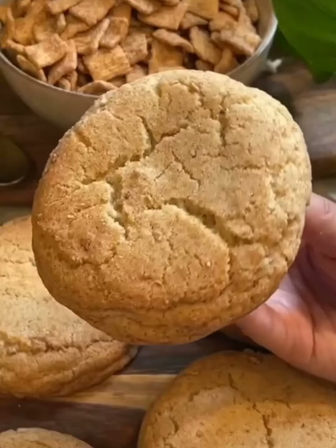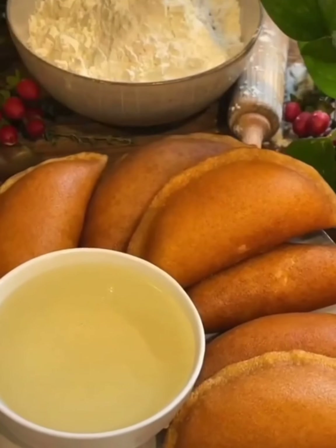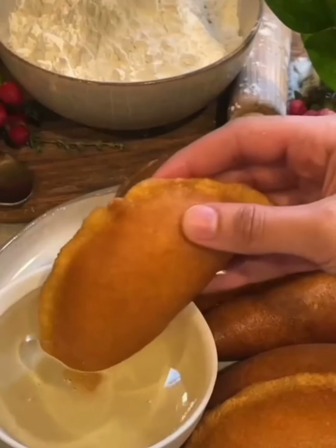Cinnamon toast crunch snickerdoodles, because cinnamon toast crunch is my all-time favorite cereal. And here we have some cheese kataifi, and I'm dipping it in some kataifi syrup, or simple syrup in English.